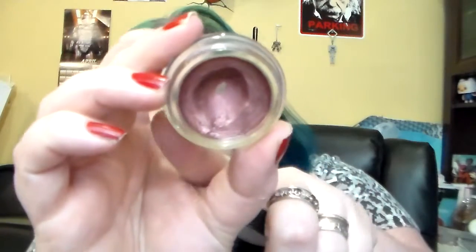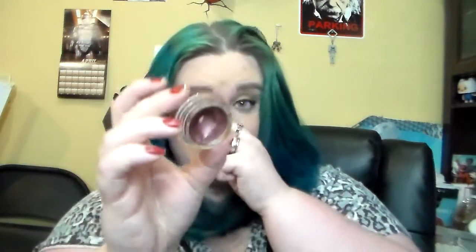And I wanted to hit pan on this Color Tattoo in Pomegranate Punk. I did hit a little bit of pan in that, and that's really all I wanted was to hit pan.